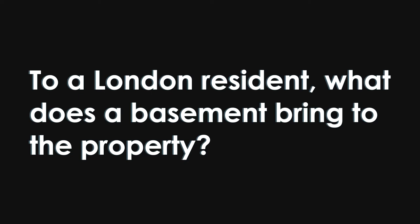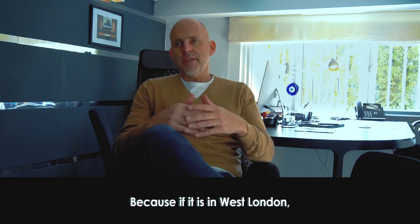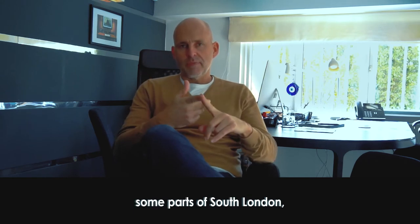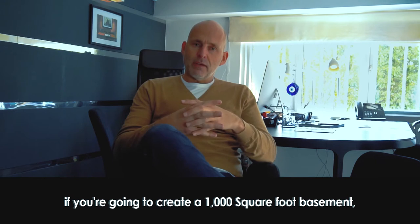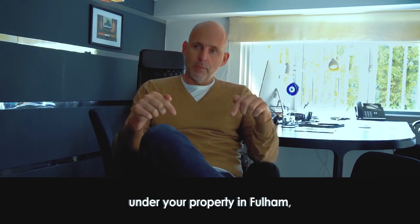To a London resident, what does a basement bring to the property? It all depends on what area the property is in. If it is in West London, some parts of South London, some parts of North London, and Central London, the pound per square foot is going to be quite high.